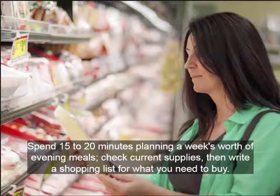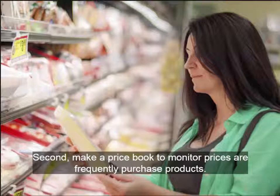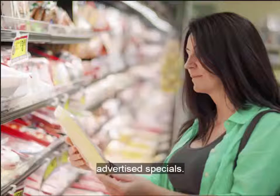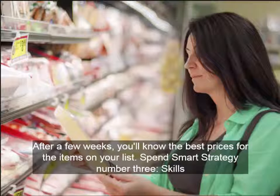Spend 15 to 20 minutes planning a week's worth of evening meals — check current supplies, then write a shopping list for what you need to buy. Second, make a price book to monitor prices of frequently purchased products. Find or buy a small address book or notebook and write down the product name, package size, price, store, and date. Compare the written prices to advertised specials. After a few weeks, you'll know the best prices for the items on your list.